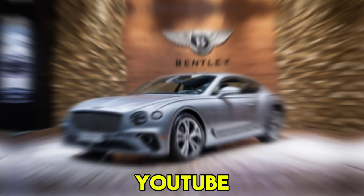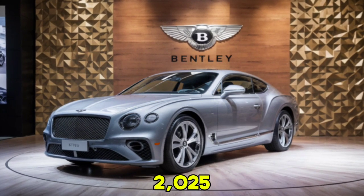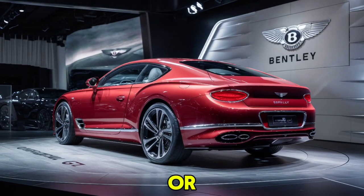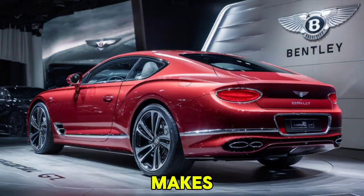Hey everyone, welcome to my YouTube channel. Today we're diving deep into the new 2025 Bentley Continental GT, a car that epitomizes luxury, performance, and cutting-edge technology. Whether you're a Bentley fan or just love high-end automobiles, stick around for an in-depth look at what makes this car a standout in the world of grand tourers.